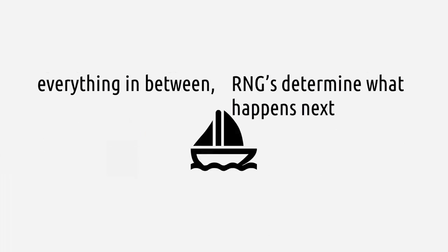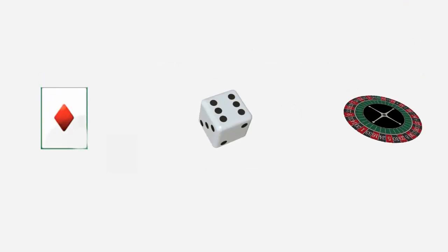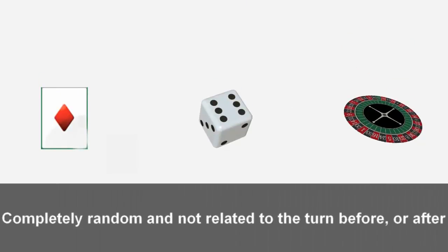RNGs determine what happens next. It's their job to ensure that each card, roll of the dice, or spin of the reels is completely random and not related to the turn before or after.